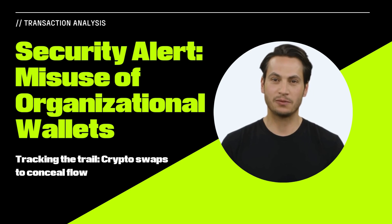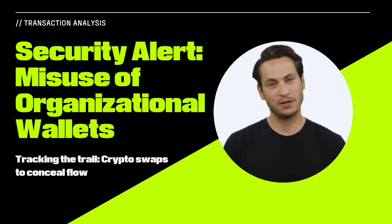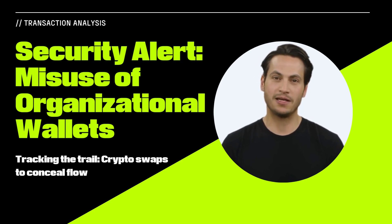Transaction analysis revealed the diverted crypto assets undergoing swaps, transitioning through Ethereum to mask the transaction flow.